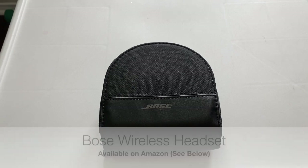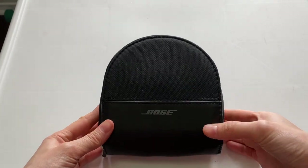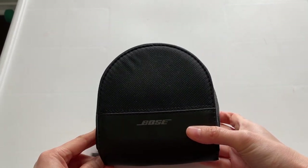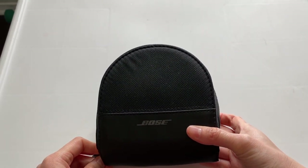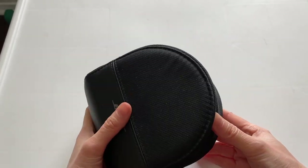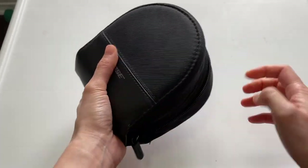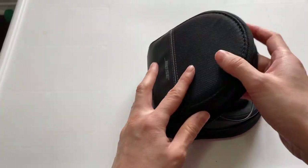My first and favorite headset — my go-to, the one I usually use for my classes — is this Bose headset. I got this from Costco, however I looked again on their website and didn't see it available anymore. I looked on Amazon and it is there for $229.